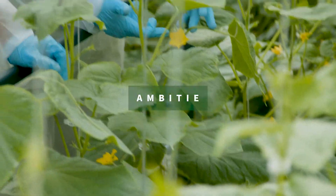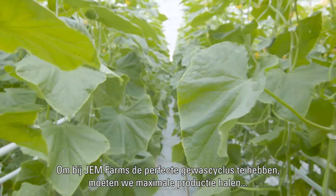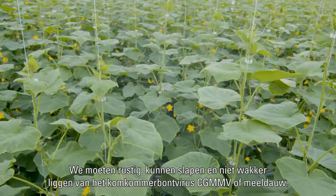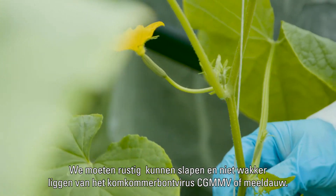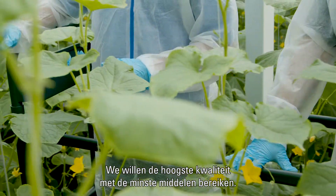For Gem Farms to have the perfect crop cycle, it needs to have maximum production with the least amount of resources. We need to be able to sleep at night, not worrying about green mold viruses, CG MMB, as well as mildew. We want to achieve the highest quality with the least amount of resources.